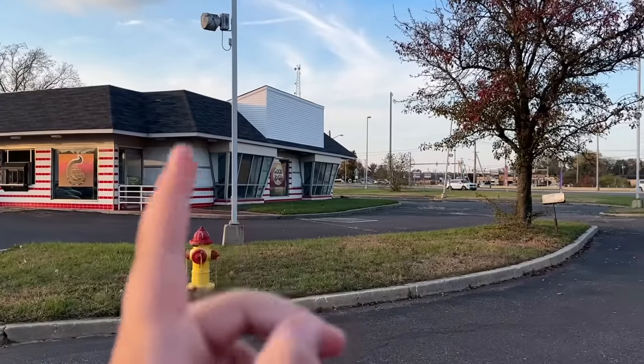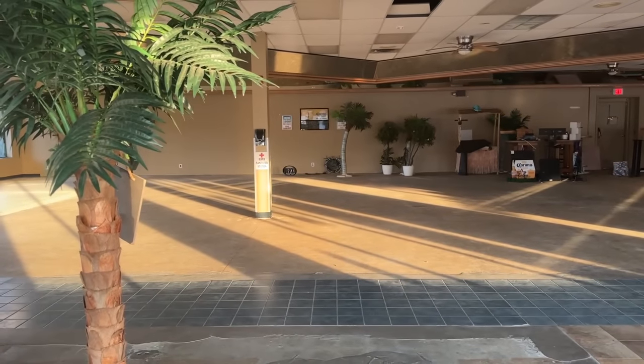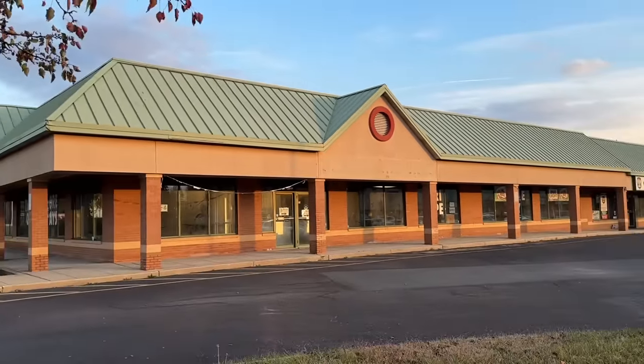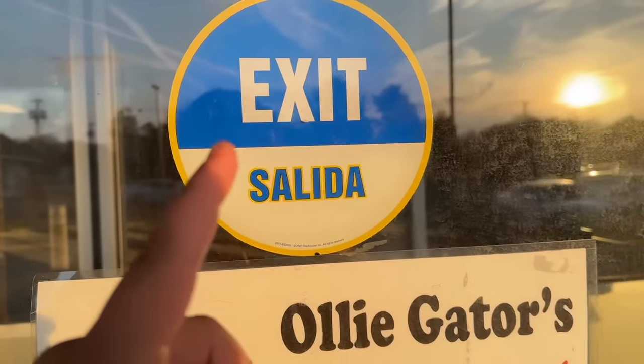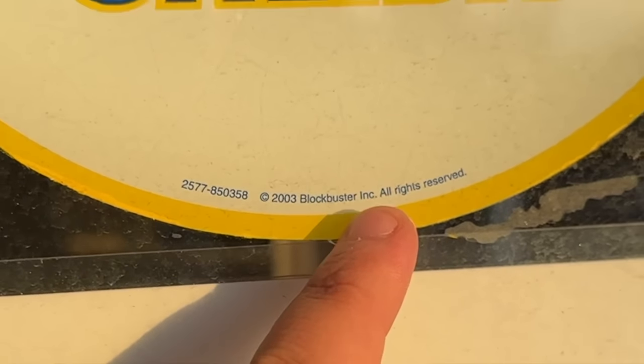That's all I have to say about this abandoned McDonald's, but there's one last thing before I leave. Right across the street from the McDonald's was an old Blockbuster. If you look in, it looks nothing like a Blockbuster, but the best way to see it was one is this exit sign — it may seem like a normal sign, but if you look right under the copyright, it says '2003 Blockbuster Inc.'